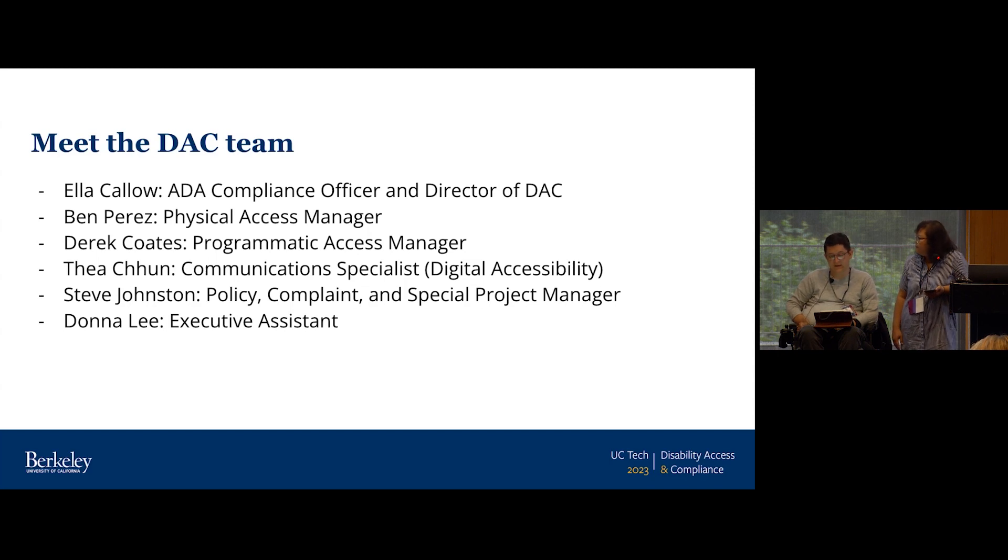In addition, we have Steve Johnson, our policy, complaint, and special projects manager. When we have disability discrimination complaints, as well as deep work with a specific group on campus that needs to make adjustments to ensure equal access. And Donna Lee is the executive assistant supporting our office across all program areas. Each person on our team works in highly specialized program areas that differ quite greatly from each other.